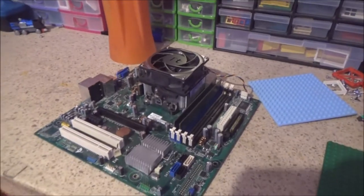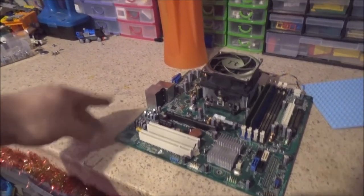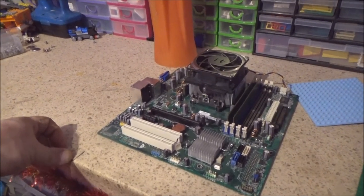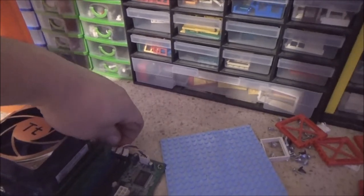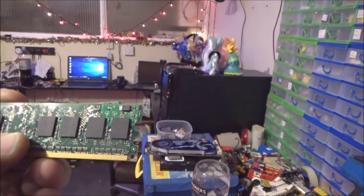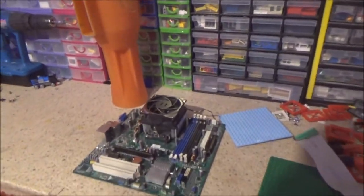Down here is the motherboard — I think I'll sling it on eBay. It does work but there's no I/O plate. Someone might be able to put it in their own rig or use it as a replacement. I'm not going to include the processor with it. I'll keep the one-gigabyte Samsung DDR sticks as a spare for the other machine.